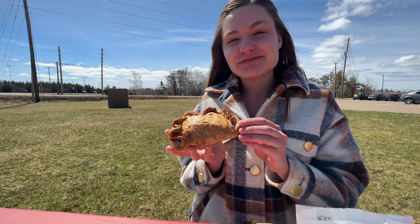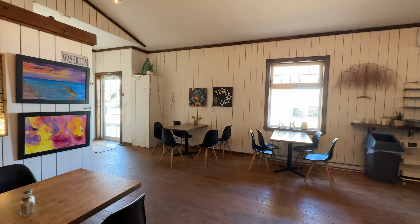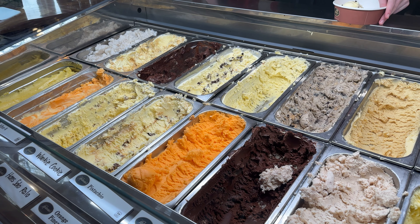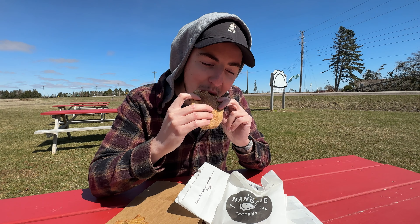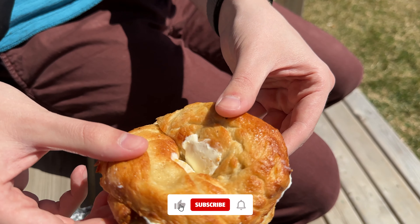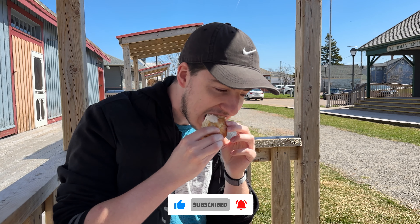And there you have it. Sadly, our journey through Prince Edward Island has come to an end. From cozy cafes to ice cream parlors, these five stops are sure to make your vacation one to remember. So pack your appetite and embark on your own food adventure on this incredible island. Make sure to like and subscribe for more local food guides, and let us know where you're eating first on PEI.